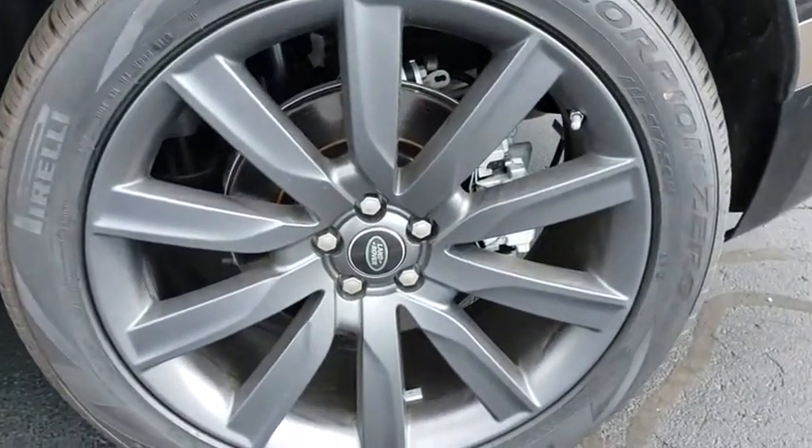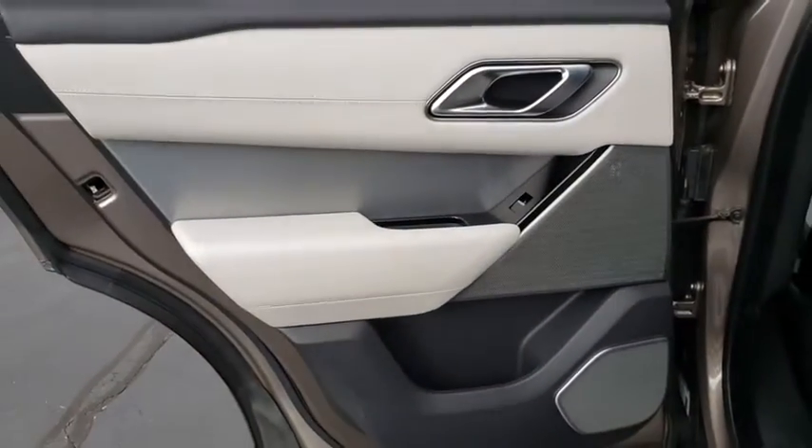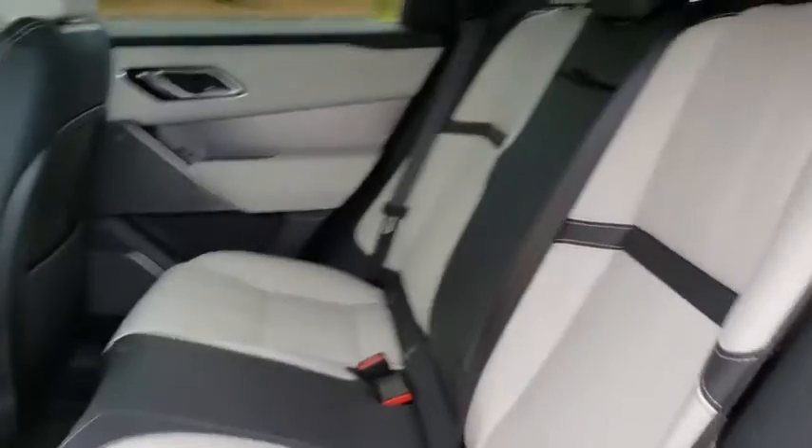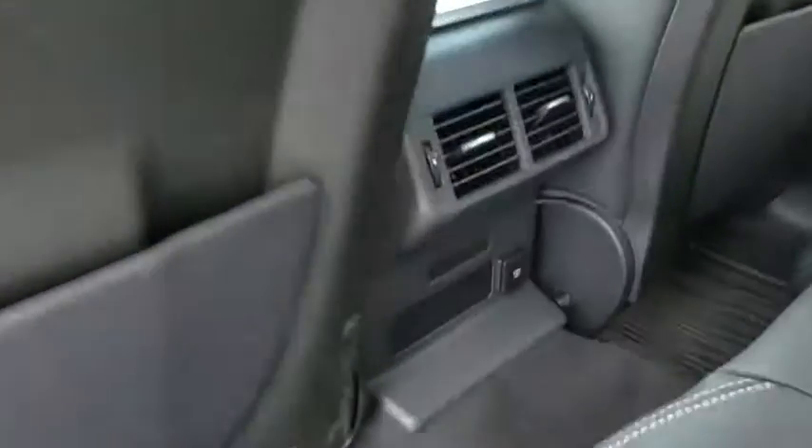Adjustable steering wheel, power steering, hard disk drive media storage, four-wheel drive, four-wheel disc brakes, floor mats. Take this vehicle for a spin and see why so many shoppers are now proud owners.